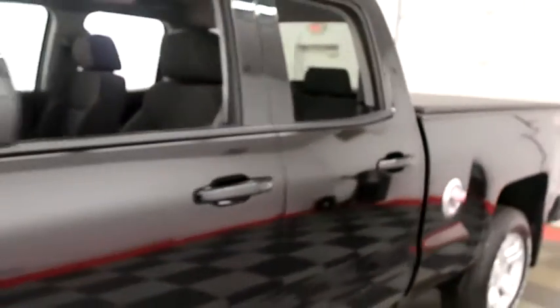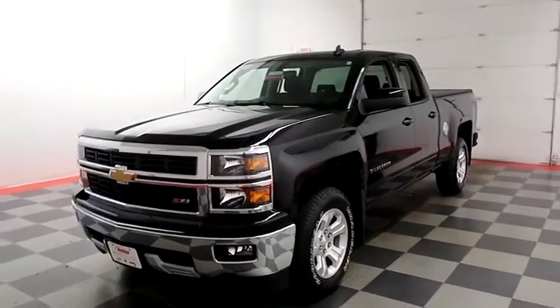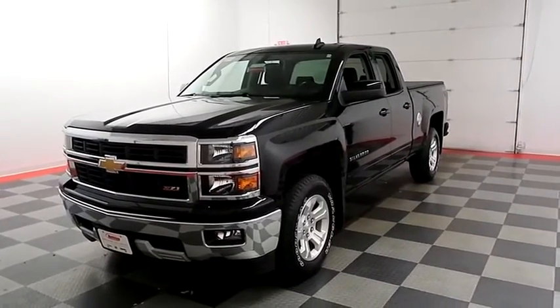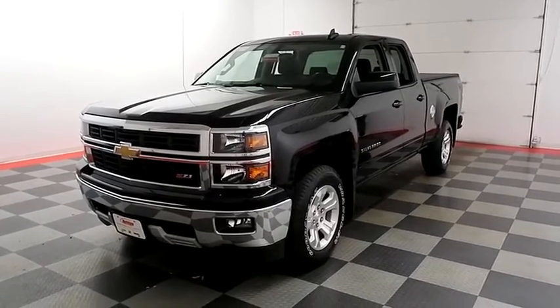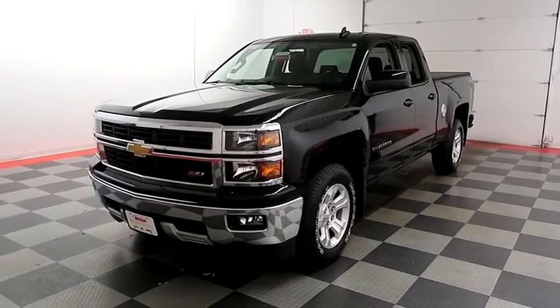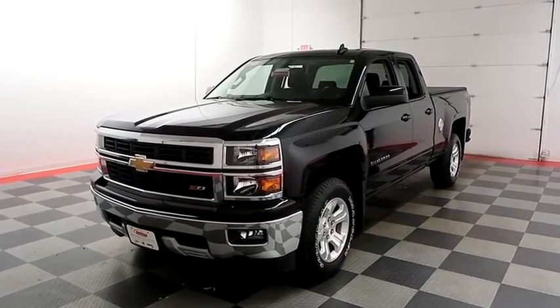I shoot videos today because I want to make sure whether you're coming from near or far, you can see this Silverado on HolidayAutomotive.com. That's where you'll schedule your test drive and get a free vehicle history report provided by AutoCheck, all at HolidayAutomotive.com.